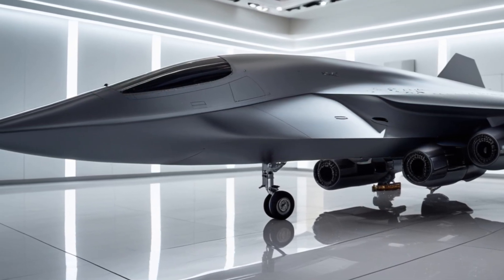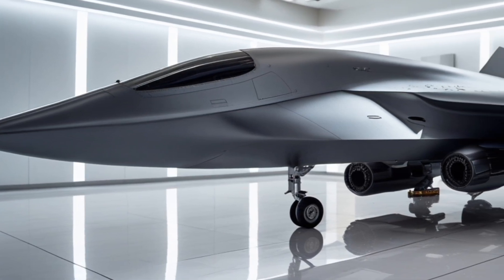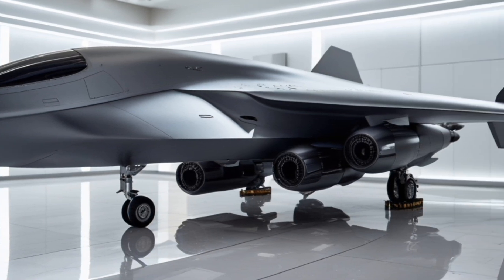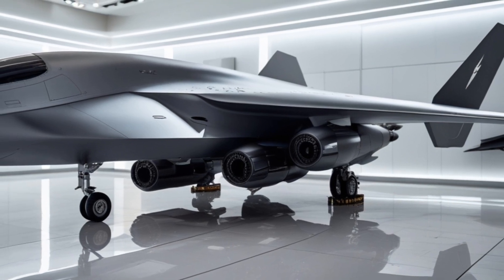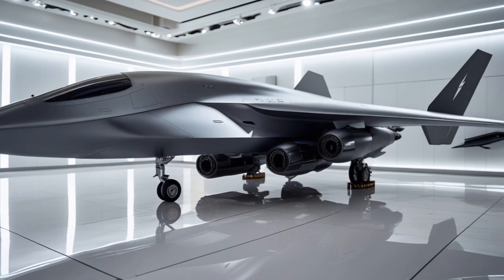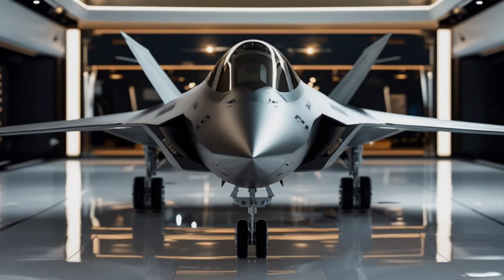Pricing: Being a next-generation military asset, the estimated cost of this stealth fighter ranges from $120 million to $150 million per unit, depending on customization and mission specifications. Operational costs including maintenance and upgrades further add to the investment required by defense organizations.